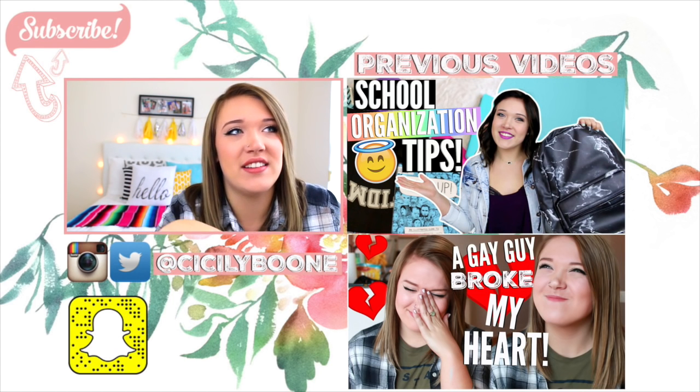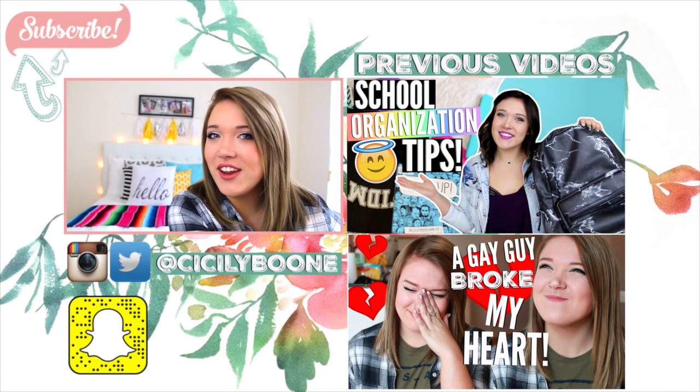I hope you guys enjoyed this. I keep saying 'and yeah' but I'll see you in my next video. Bye.